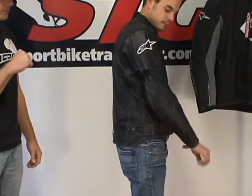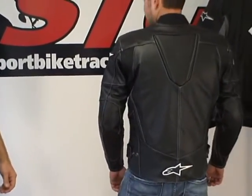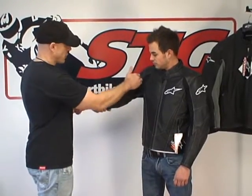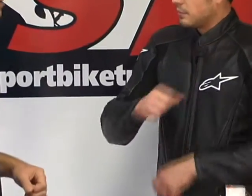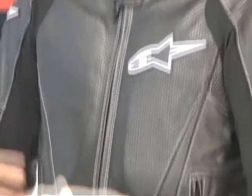I'll do a little feature and benefit of this jacket. This has been the best-selling jacket in the catalog in terms of leather jackets for a long time, and there's good reason for it — it's a great jacket. Let's start off with stretch material here in the underarms and down in the forearms. This makes the jacket comfortable so it moves with you quite easily. It offers a lot of perforation; this entire panel here in the front all the way down to the waist is fully perforated.